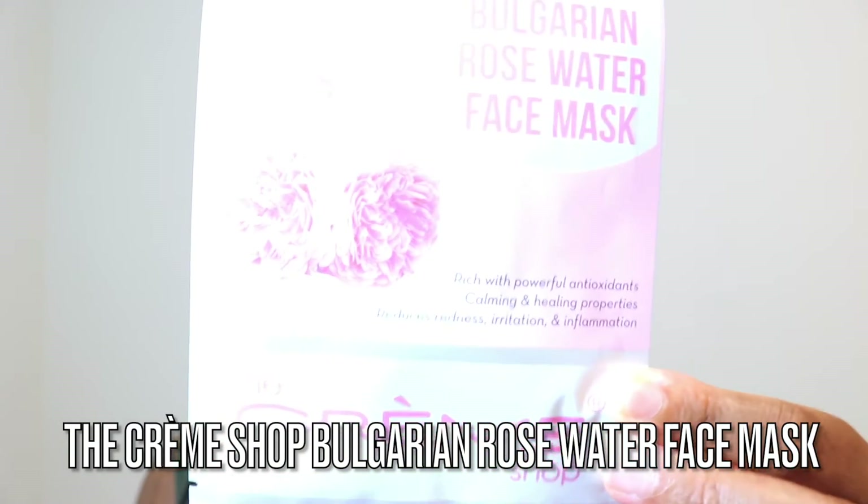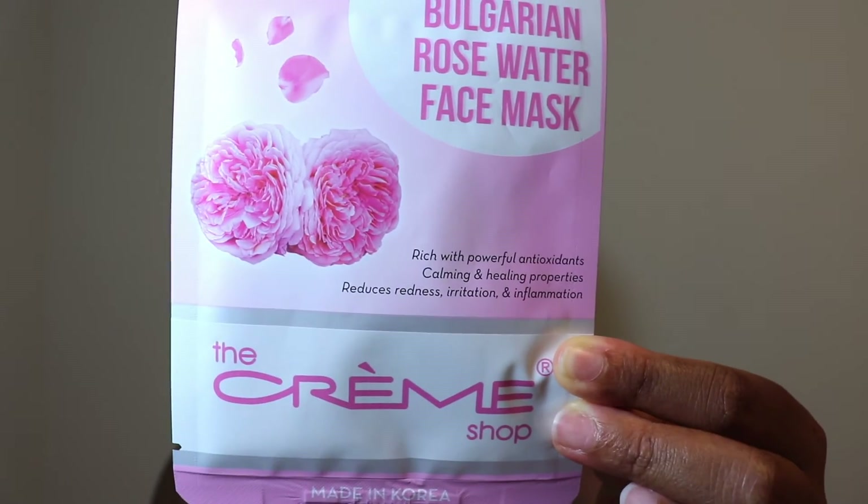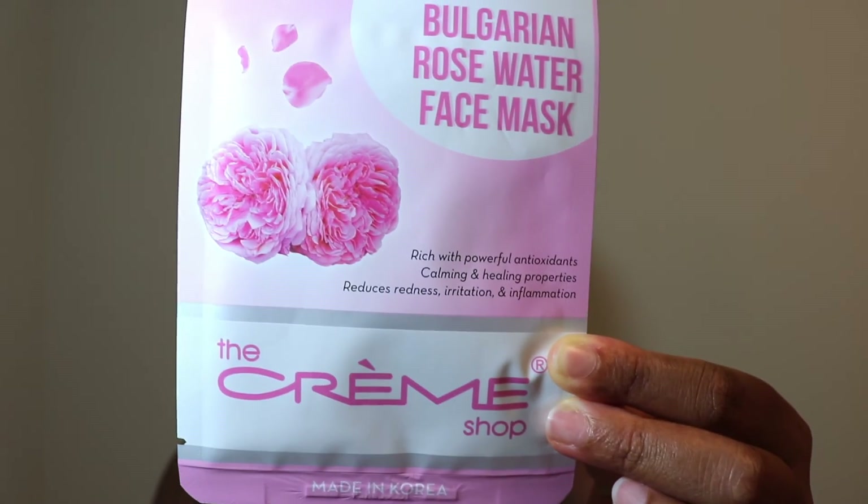I think this must be an add-on because it's not on my little information packet. So we have The Cream Shop Bulgarian Rose Water Face Mask — rich with powerful antioxidants, calming and healing properties, reduces redness, irritation, and inflammation. There are two masks. I'm not surprised I got these as an add-on — you know I like a good face mask and I like The Cream Shop. The Bulgarian rose water infused sheet mask soothes while intensely hydrating to treat skin conditions like eczema and acne, calms inflammation, reduces redness, and has healing properties to refresh your complexion. I've never tried a rose water mask, so I can't wait to try this.